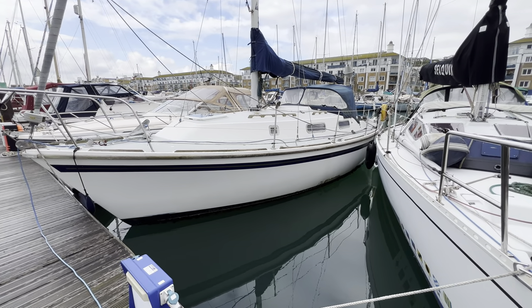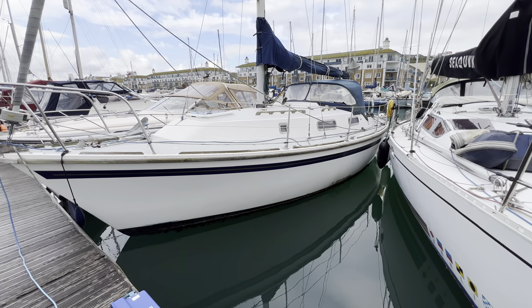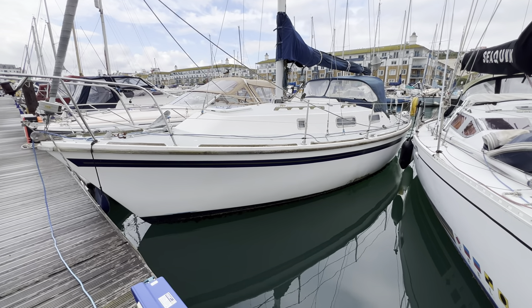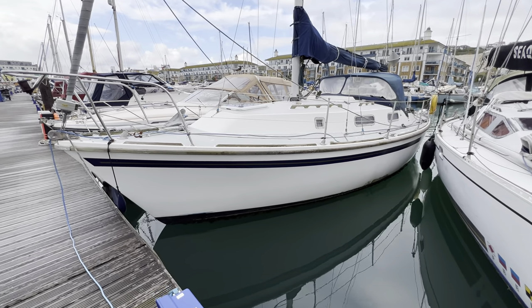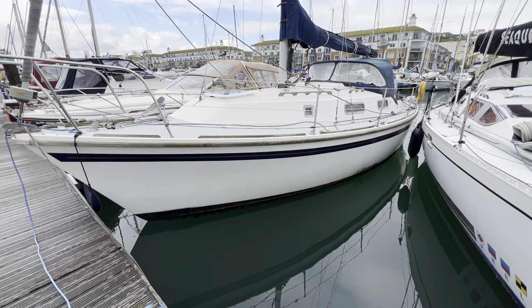Hello everybody and welcome to a quick look around the exterior and hull in close-up at this 1980 Westerly Consort. She's here alongside, and first impressions are she's a bit shabby on the outside — you can see we've got lots of weed under here, though most of that will blast off with the pressure washer.